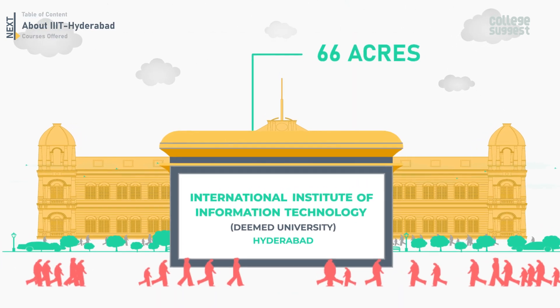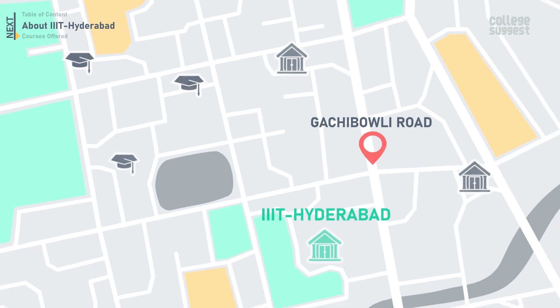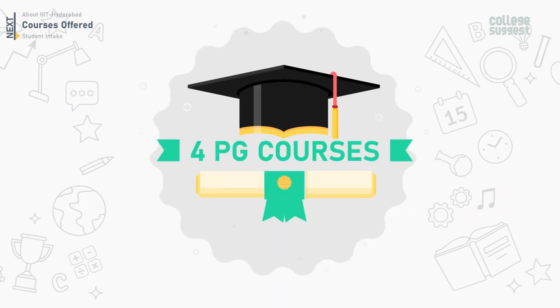The campus is spread across 66 acres and is located on the main Gachibowli Road, surrounded by many academic and research institutions. Within the campus, there are a lot of facilities for students. IIIT Hyderabad offers two UG and four PG courses.